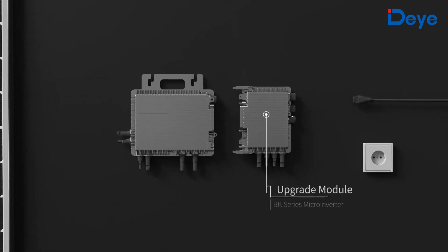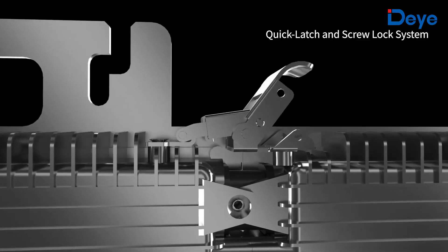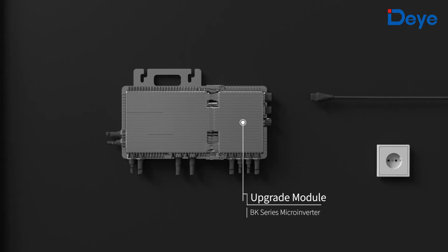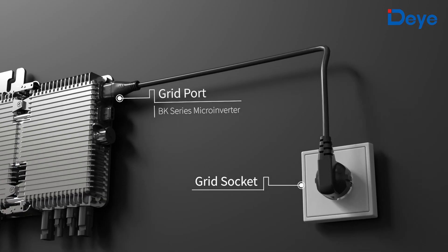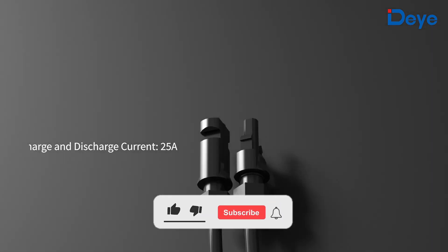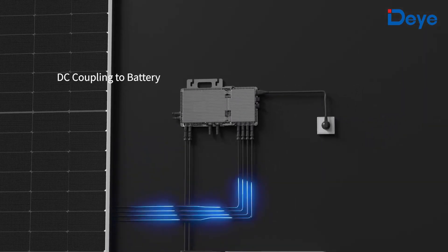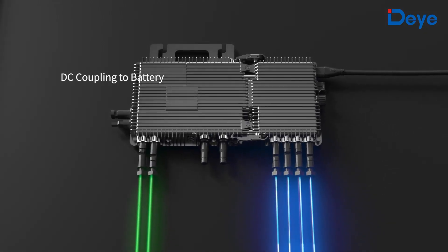By adding an upgrade module and battery, it can be upgraded to an energy storage system. Two sets of DC ports on the base module are for connecting to the battery, and two sets of photovoltaic ports on the upgrade module are for connecting to the photovoltaic panels.